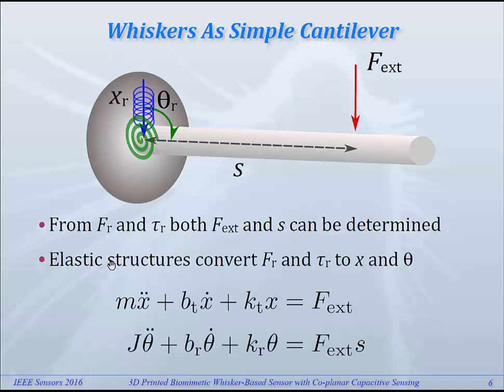In a dynamic way, of course, it would result in these kinds of differential equations, but in the experiments I'm going to show you, we only worked on the static deformation of the whisker.